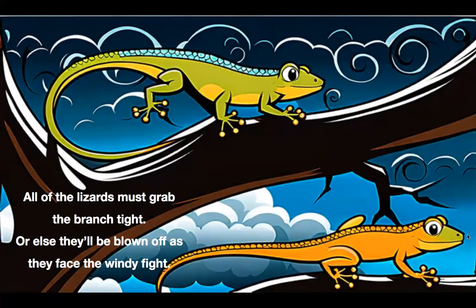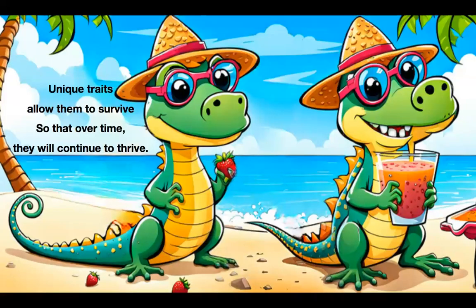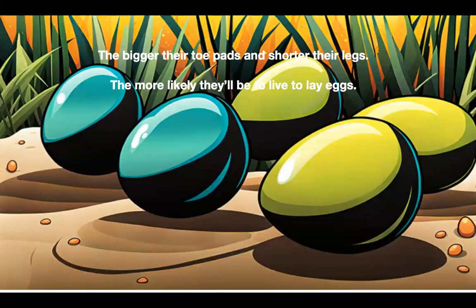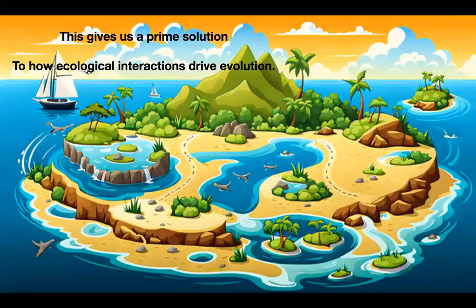All of the lizards must grab the branch tight, or else they'll be blown off as they face the windy fight. This is where the selection takes place. The lizards' fitness helps them in this case. Unique traits allow them to survive, so that over time, they will continue to thrive. The bigger their toe pads and shorter their legs, the more likely they'll be to live to lay eggs. After each storm, a pattern arises. We see a gradual increase towards these sizes. This gives us a prime example of how ecological interactions drive evolution.